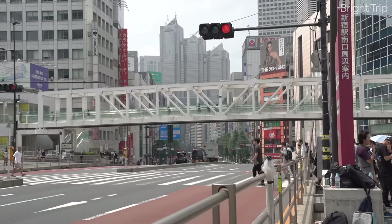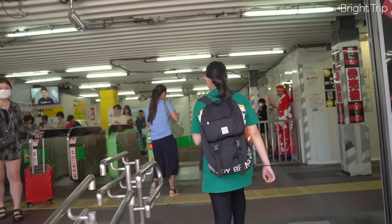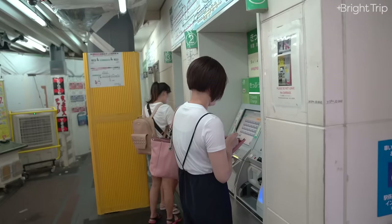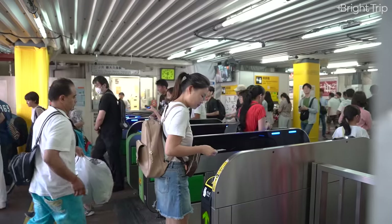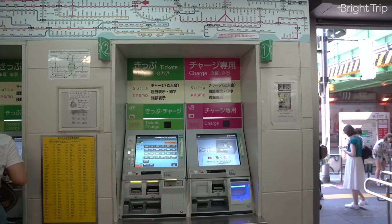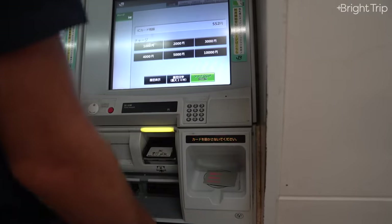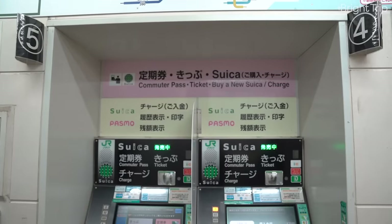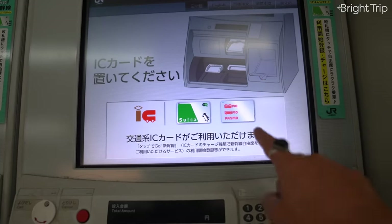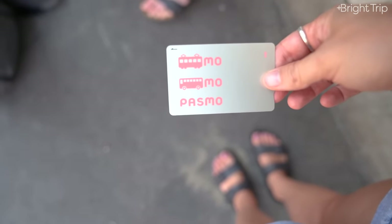Every once in a while you have to change trains by exiting a below-ground station and going to an above-ground one, but your app will tell you all of this. Once you walk into a train station you're going to see these kiosks — they're where you get the one card that will make your life in Tokyo much easier. There are two types: kiosks where you can buy the card, and kiosks where you can recharge it. There are two cards that do the exact same thing from two different companies: the Suica, with its cute penguin, and the Pasmo, with its pink and gray color scheme.